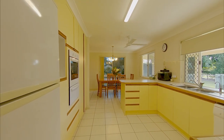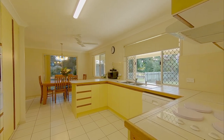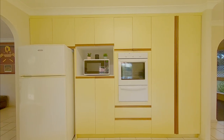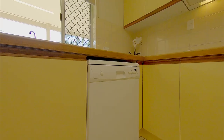The large kitchen includes plenty of bench space for preparing meals for both everyday and special occasions. There is loads of storage, plus a pantry, and the appliances include a wall oven, electric hot plate with range hood, and a dishwasher.